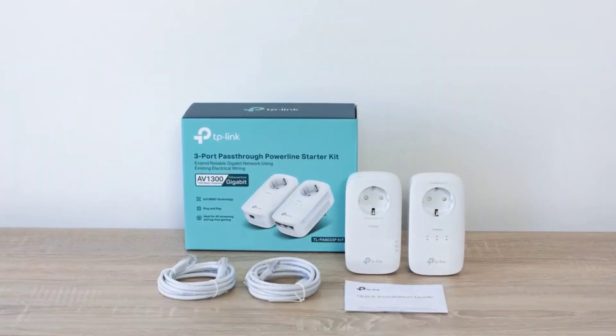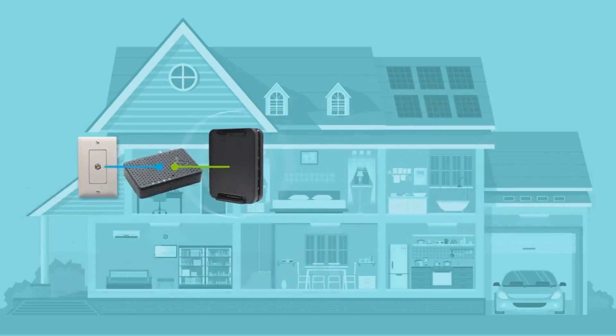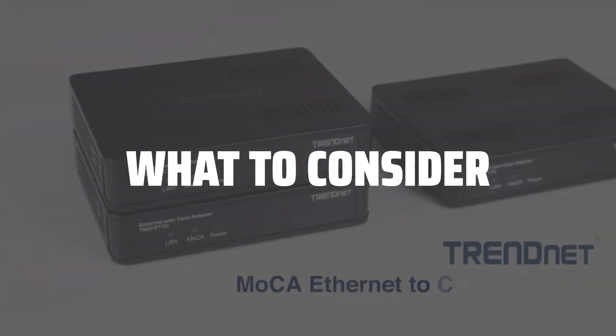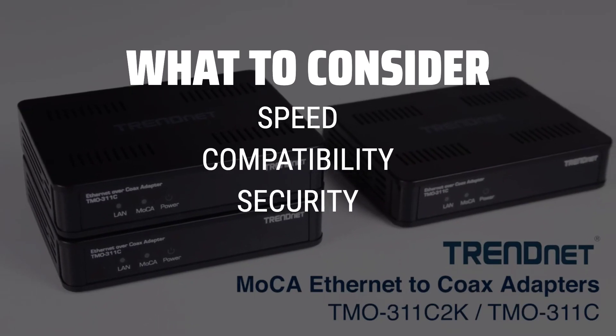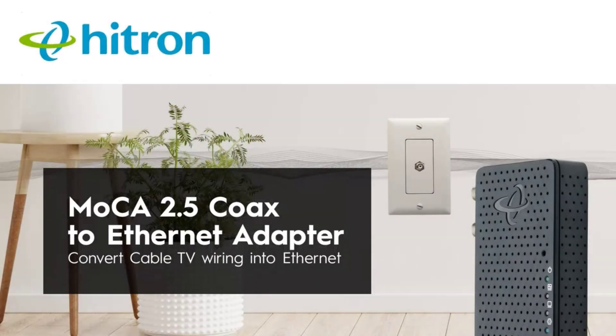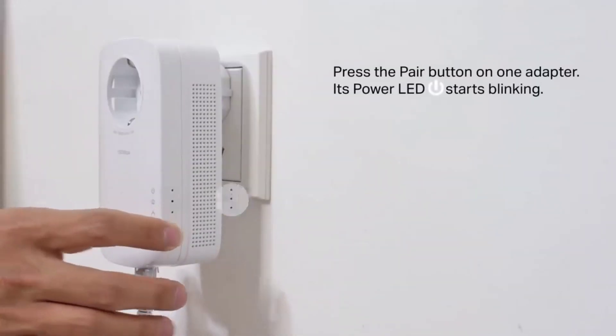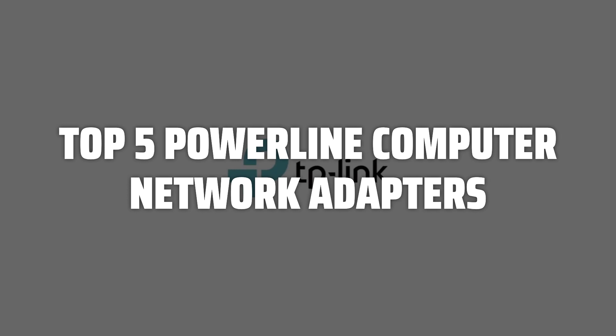The best powerline computer network adapters are probably one of the most crucial components in creating a reliable and high-speed home network. When choosing a powerline computer network adapter, it's important to consider factors such as speed, compatibility with your devices, security features, and ease of installation. To help you find the right model, we've listed the top 5 powerline computer network adapters and their key features, plus the things you need to consider to help you choose the best one for you.